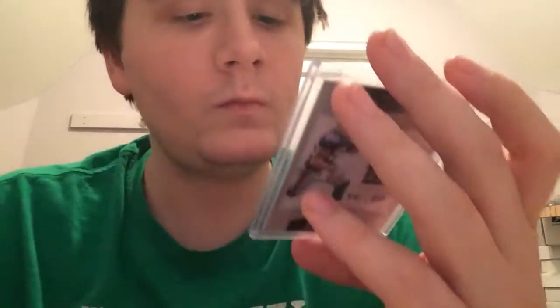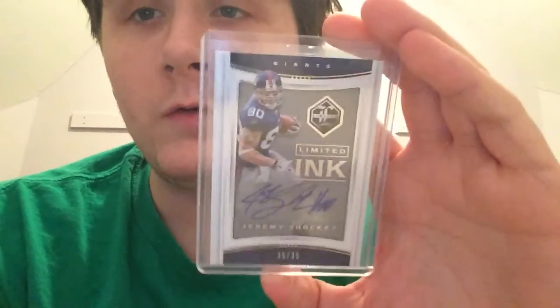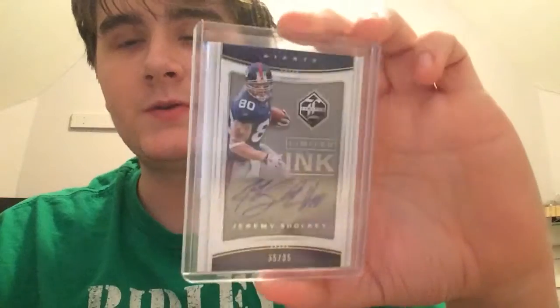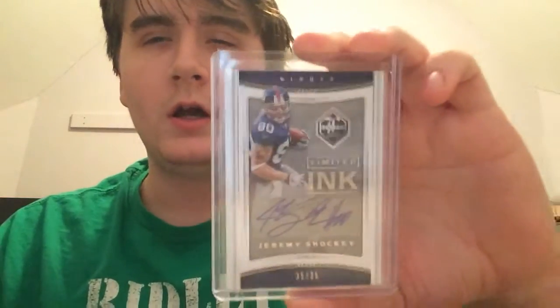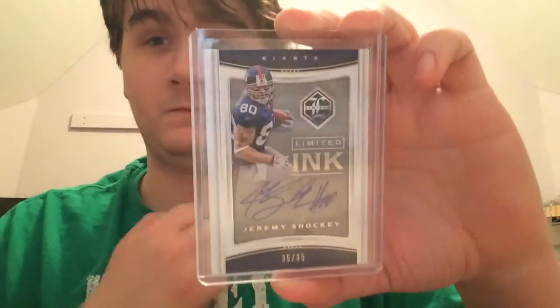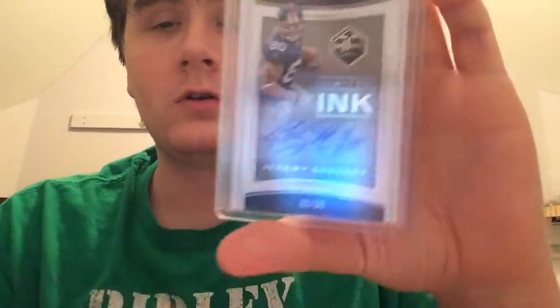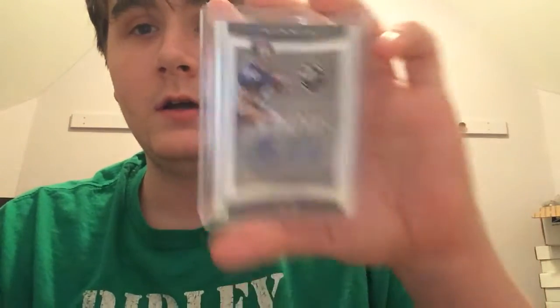This next one is the last raw card and it's the first autograph I have of this guy — I can check him off my goal list. It's 35 of 35 from this year's Unlimited — a Jeremy Shockey autograph. He's mostly known for his Giants days and his Saints days, but he was on the Panthers for the last one or two years of his career. Got it for a crazy good price and it's the last one stamped, so awesome.